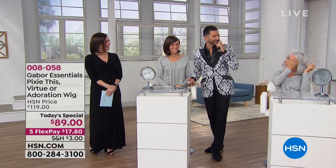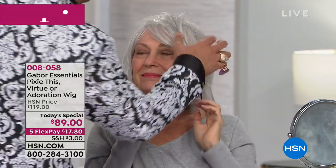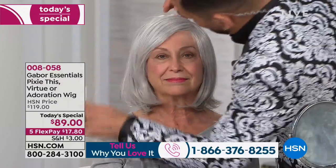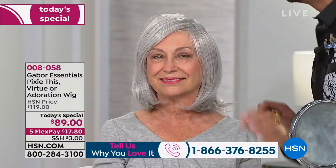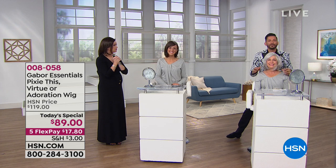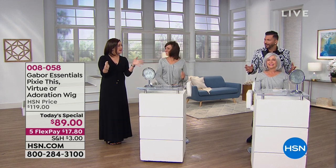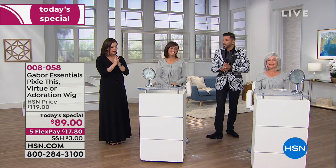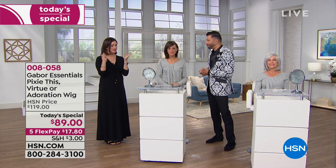Look over here — she put this on by herself, barely having a mirror. She was just in the blonde; now I'll brush through it — look how beautiful that is. Tell me if that looks like a wig. Oh, it's her mom — mother and daughter! Same hairstyle: mother in silver and daughter in medium brown. Isn't that amazing? The Adoration — that little bob — is just a timeless style that looks great on everyone.